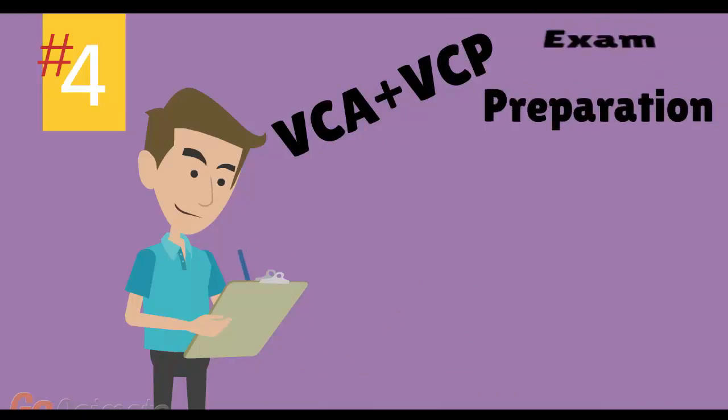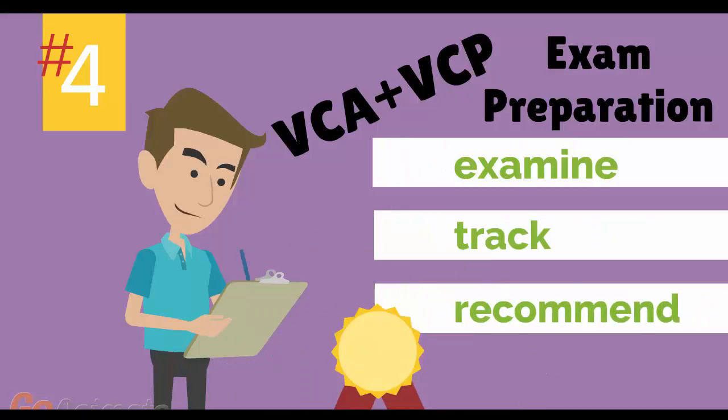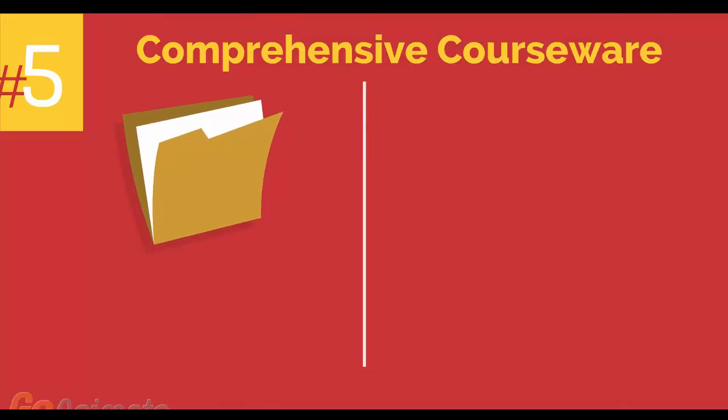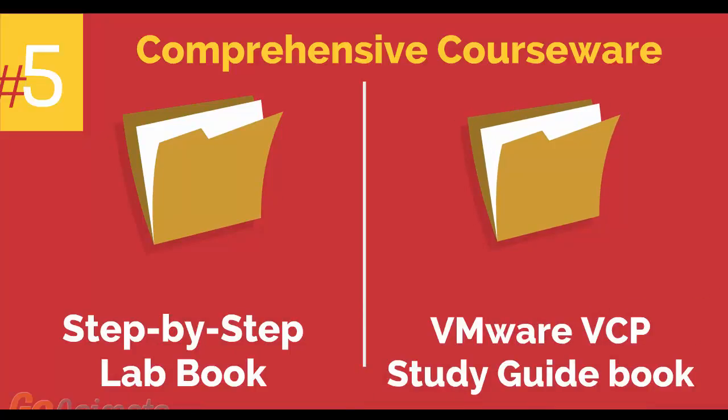Number 4: VMware VCA and VCP exam preparation workshop. We provide you with access to a specialized training portal which allows us to examine and track your knowledge levels and recommend areas of improvement and gauge your exam readiness. Number 5: comprehensive courseware consisting of two books — a Step-by-Step Labbook and a VMware VCP Study Guidebook.